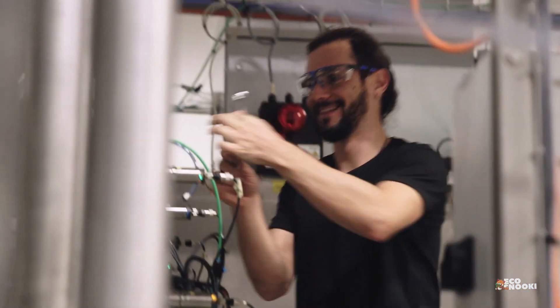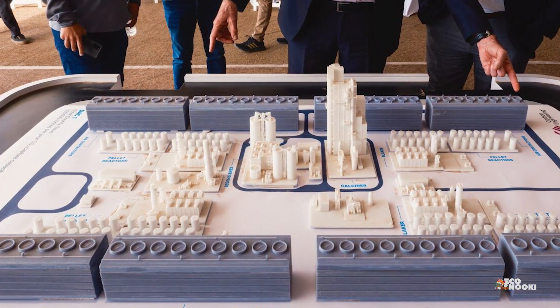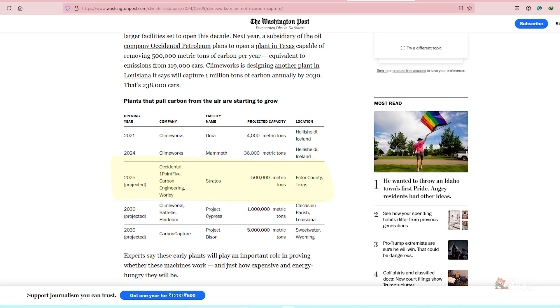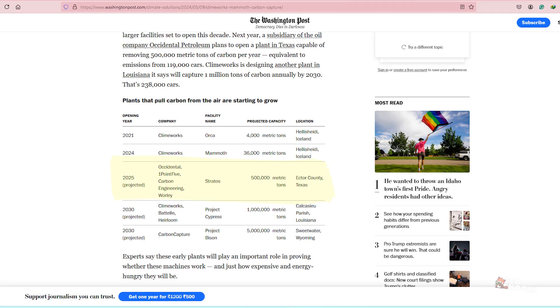The record-breaking Mammoth plant may soon be dwarfed by much larger facilities set to open this decade. Next year, a subsidiary of the oil company Occidental Petroleum plans to open a plant in Texas capable of removing 500,000 metric tons of carbon per year, equivalent to emissions from 119,000 cars.